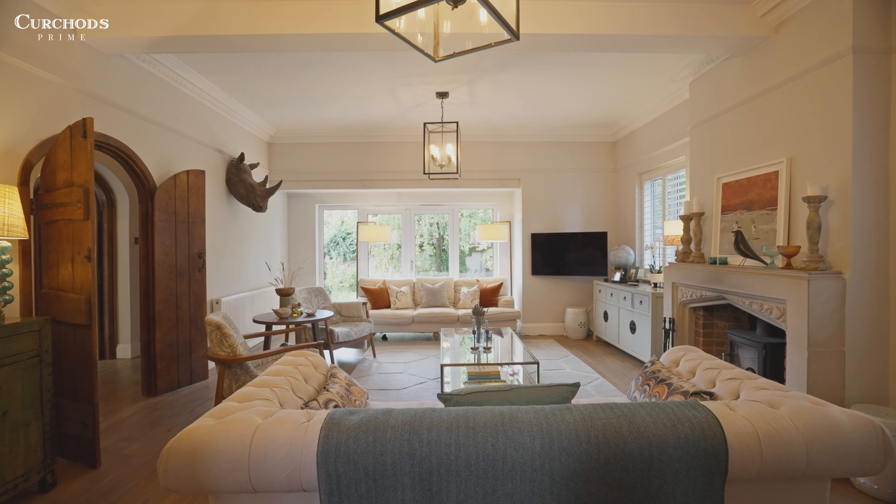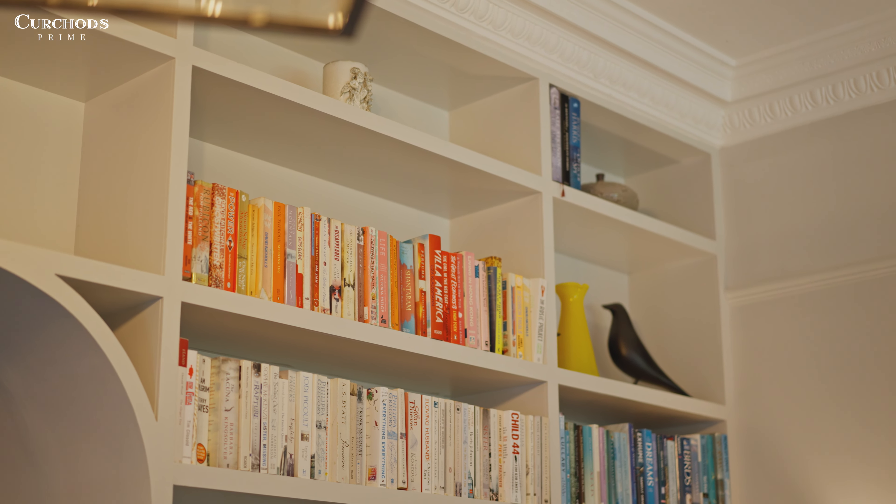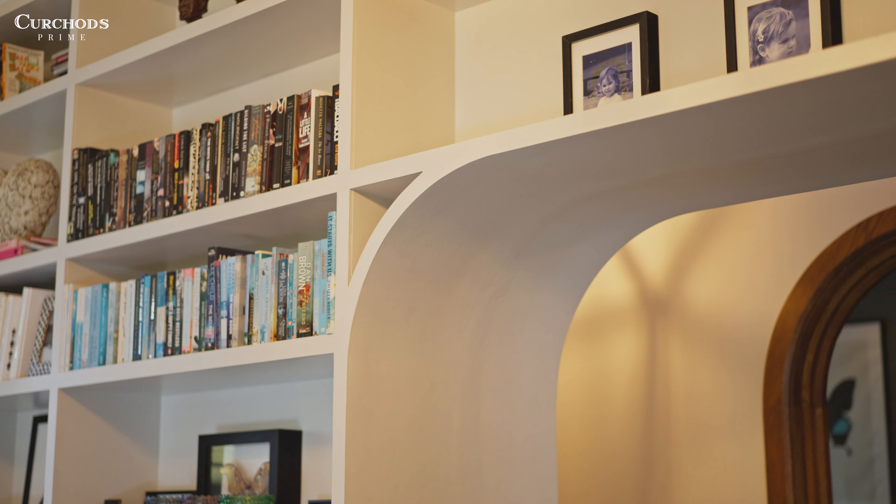As soon as you come through the front door you're immediately greeted by this stunning reception room. This is one of my favourite rooms within this house. I am a huge reader and it's always been my dream to have my very own library — and look at this! Full-height cabinetry really highlighting the height of the ceilings, the stunning cornicing, and of course this detail with these really unique doors.